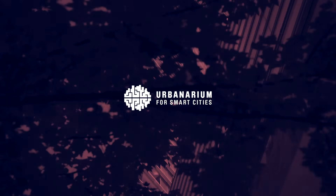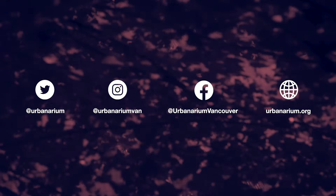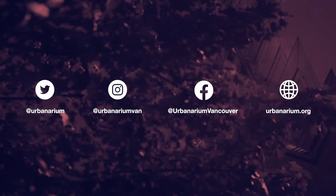Before I let you go, I want to thank Urbanarium, my partner and sponsor for this video. They're a local charity that supports education and discussion on Metro Vancouver issues such as this. Check them out when you have a chance.